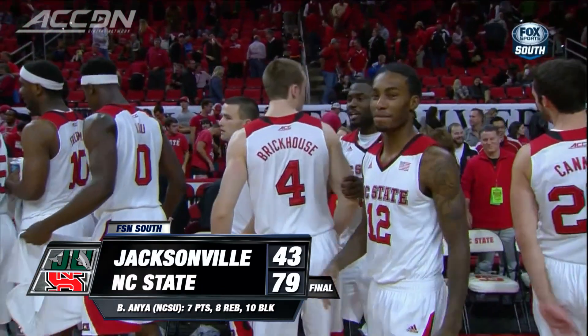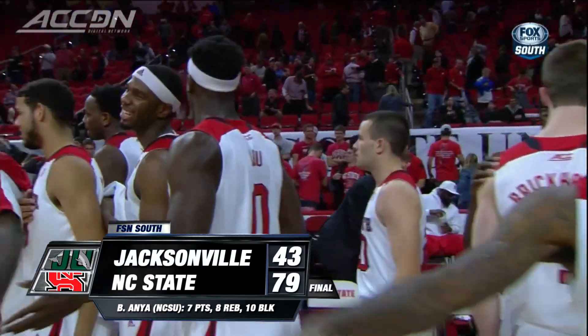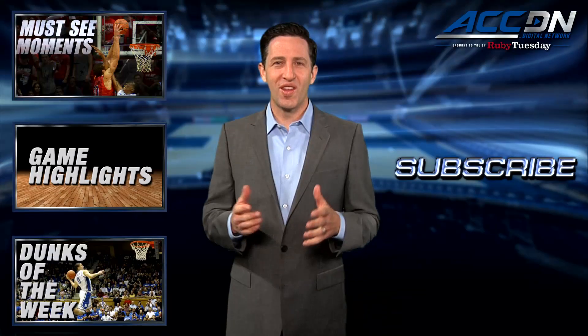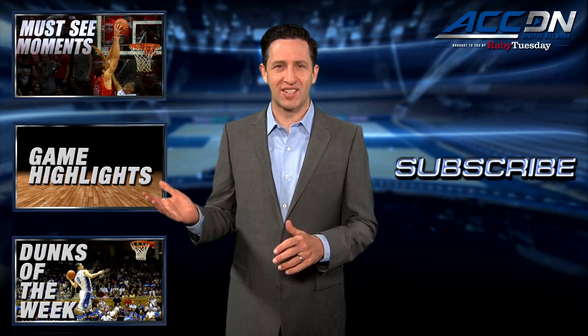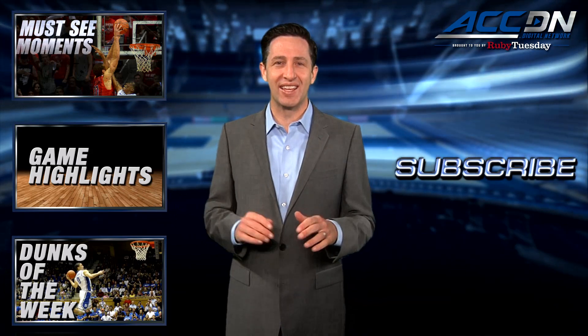I'm Courtney Cox and you're watching the ACC Digital Network, brought to you by Ruby Tuesday. We are the official home for ACC basketball. For more great content like you've just watched, click one of these boxes. And to make sure you don't miss anything, click subscribe.